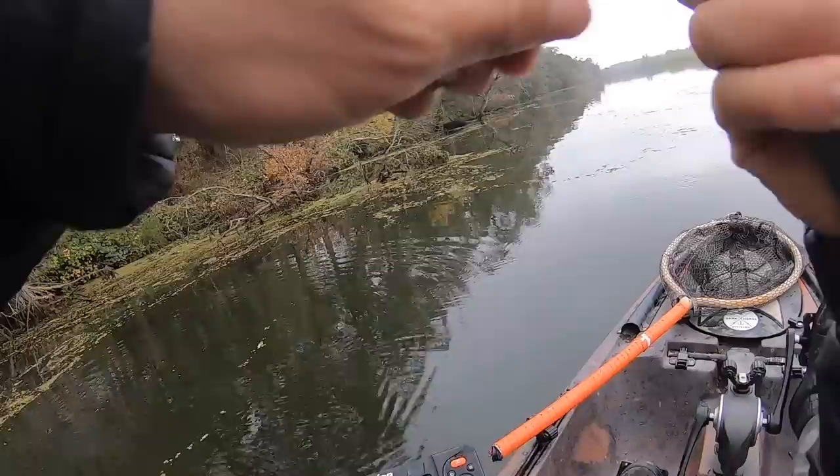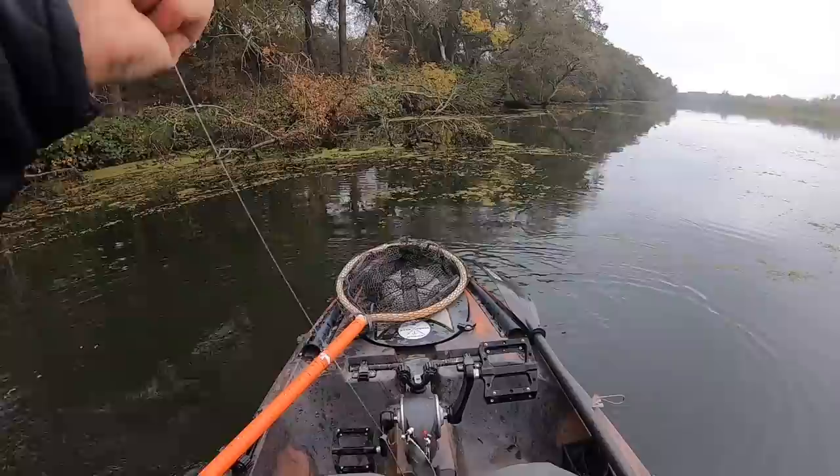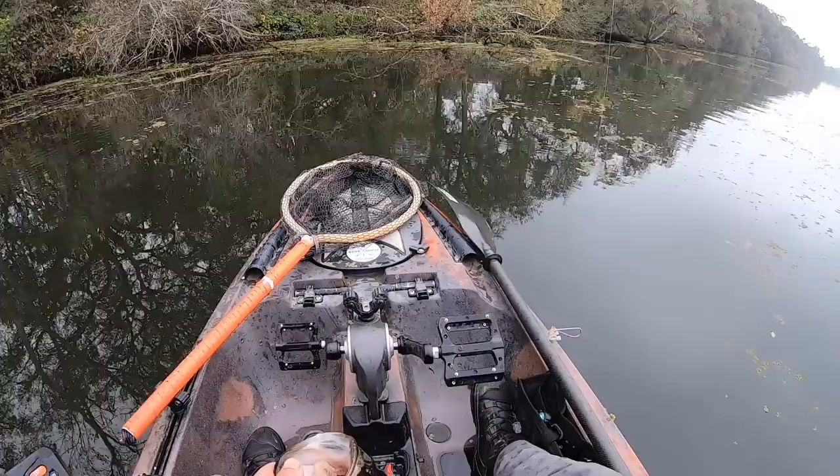Got one! Oh my lord. Mixing and matching on the flutter — 11:25. We actually get to weigh one, folks. The old spinnerbait on the fall! Oh my goodness, guys, it's a miracle. Not a big one, but it's a fish.